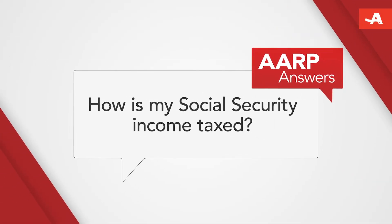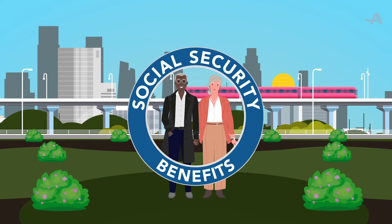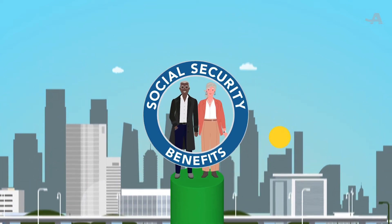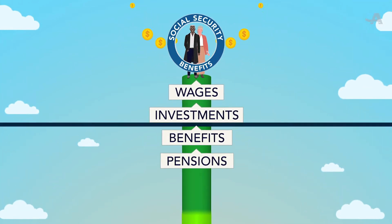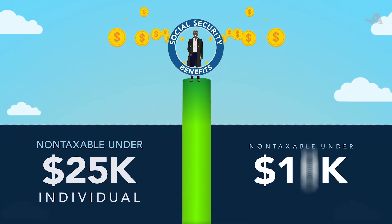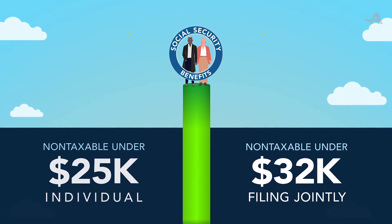How is my Social Security income taxed? Social Security benefits are taxed if your overall annual income, including earnings from wages, investments, benefits and pensions, exceeds $25,000 for an individual or $32,000 for a married couple filing jointly.